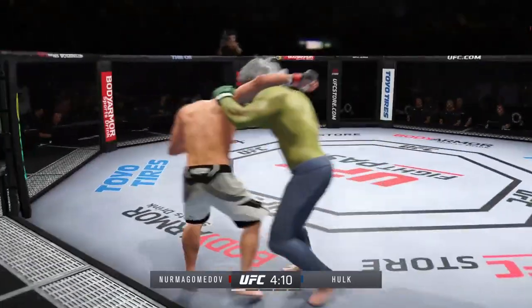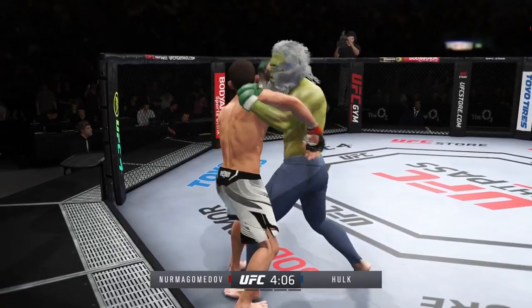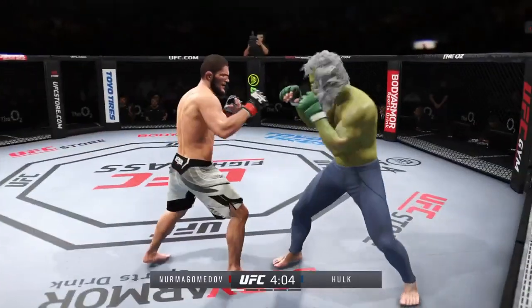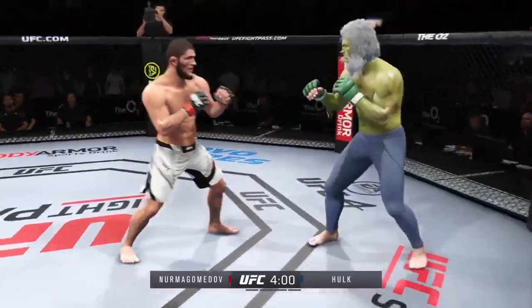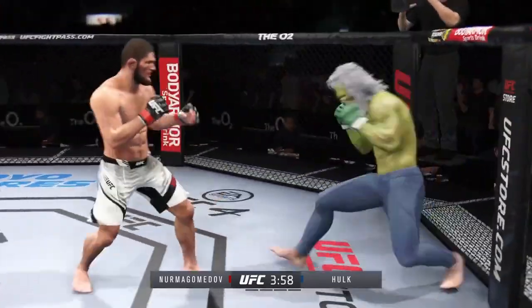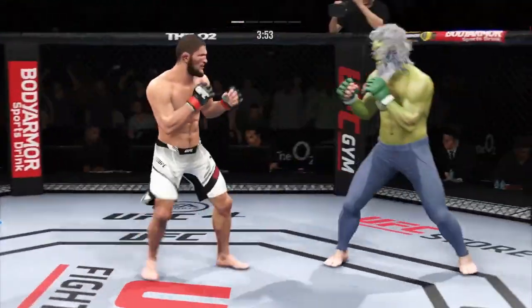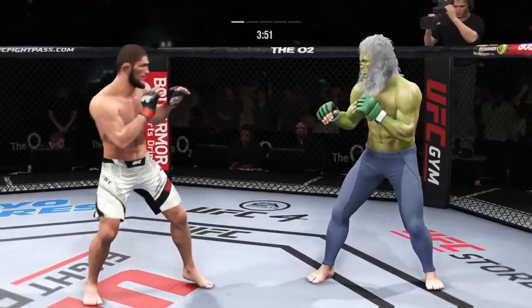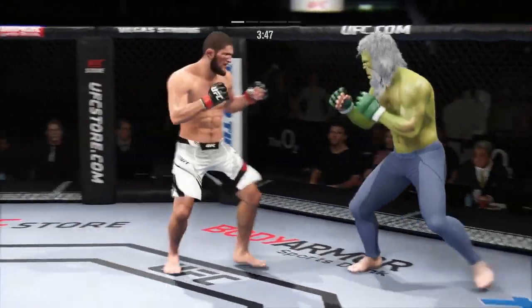Stuffs the takedown there. How good is his takedown defense? Huge knee lands to the body. That's a big strike right there. He gets to the clinch — usually a takedown follow. That head kick landed. He's just got a great feel for the striking realm. The timing is on point. He's doing a great job of mixing everything up.